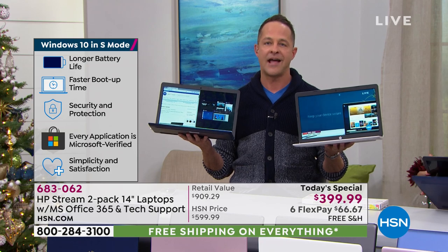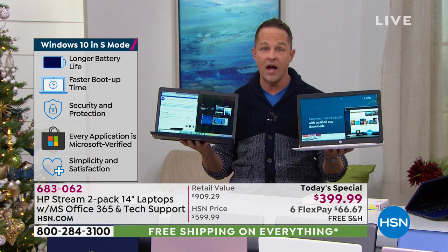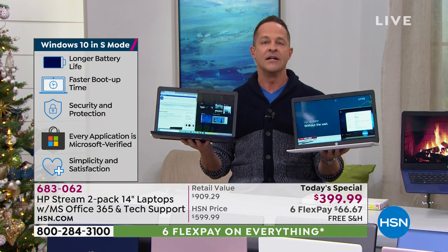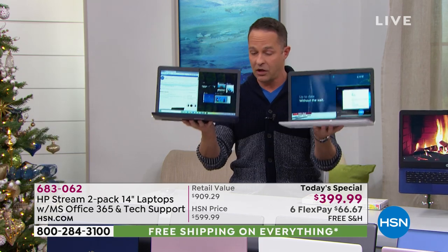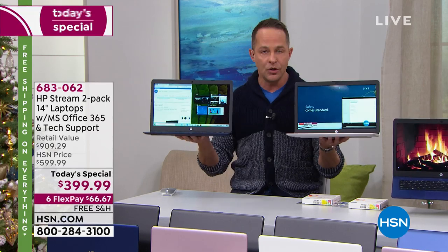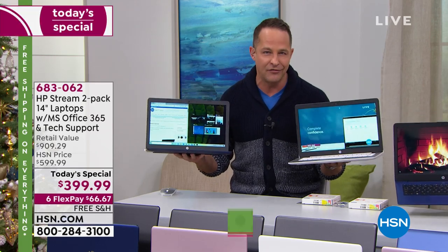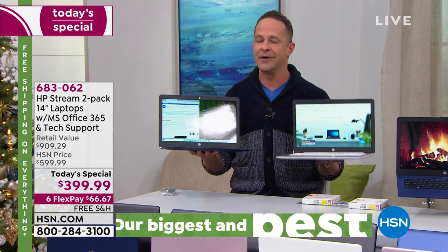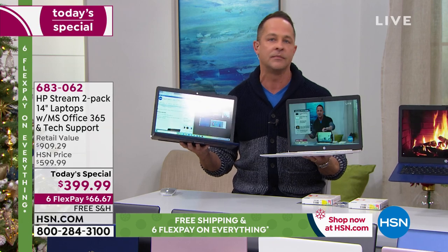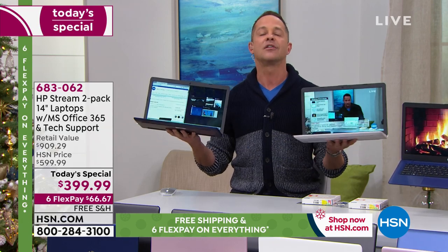So you know what your job is? Have fun. Enjoy. Your job on your computer is to enjoy it, love it, get your work done when you need to, play when you need to play. The computer takes care of itself. You don't have to tinker on it, doctor on it, or go searching for third-party downloads. That's all done for you.